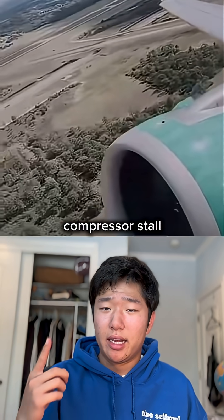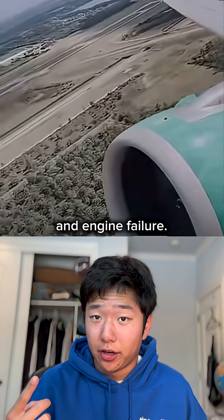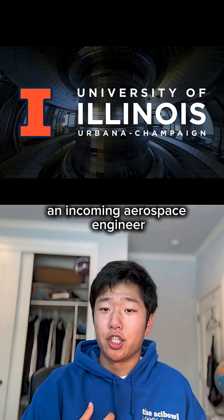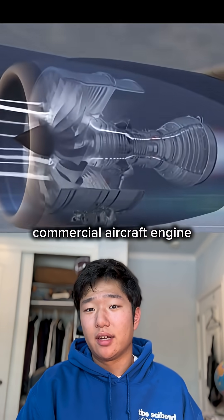This is a compressor stall, and it can result in engine damage and engine failure — but how and why does this happen? I'm Ethan, an incoming aerospace engineer at the University of Illinois.